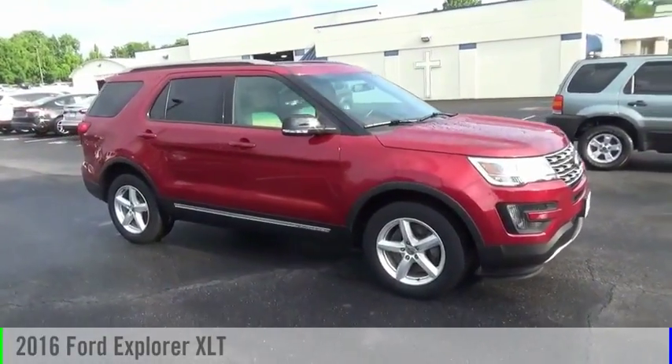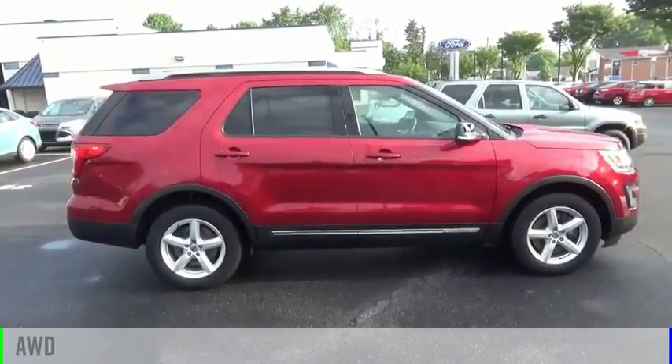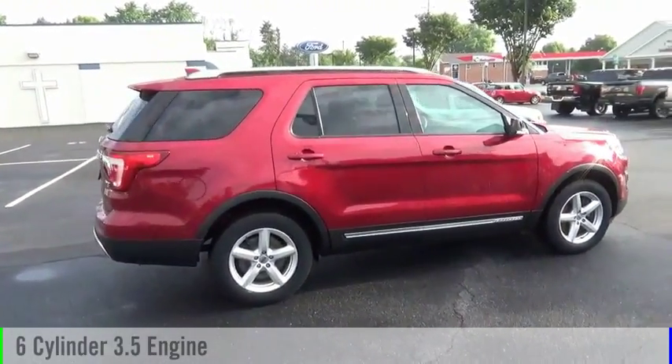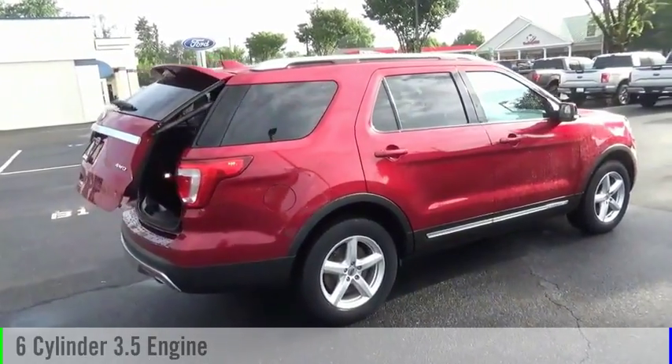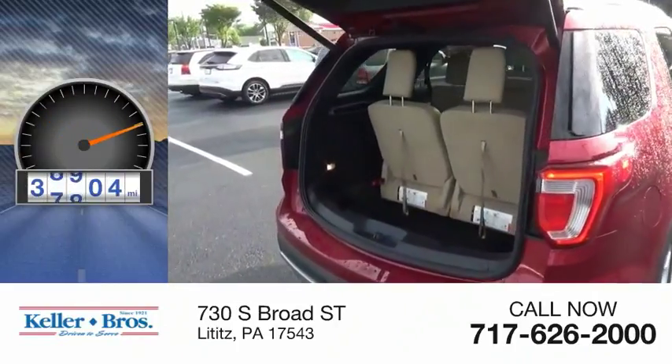We are pleased to show you the 2016 Explorer. This vehicle is powered by an all-wheel drive, six-cylinder, 3.5-liter engine and comes with an automatic transmission. This vehicle has less than 40,000 miles.